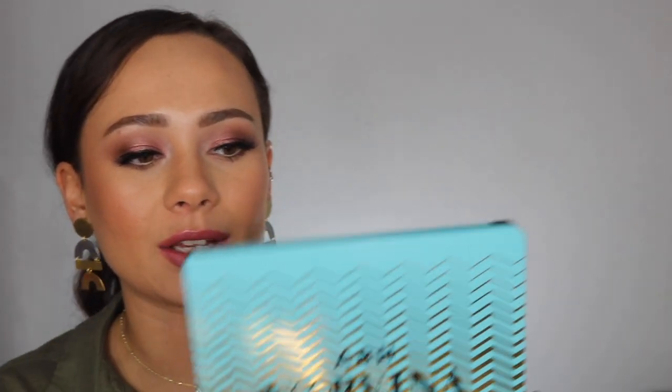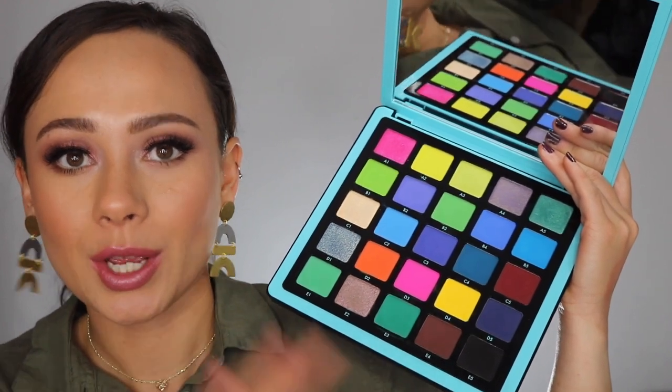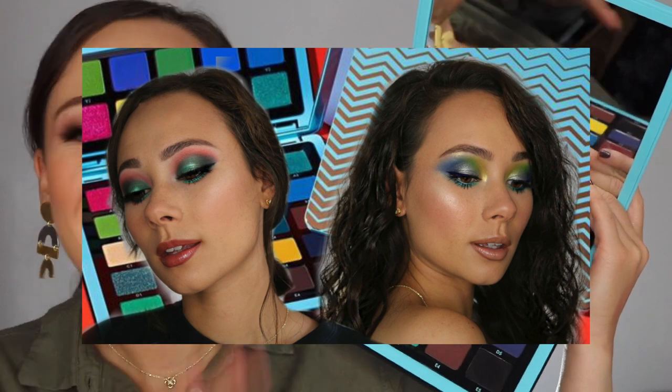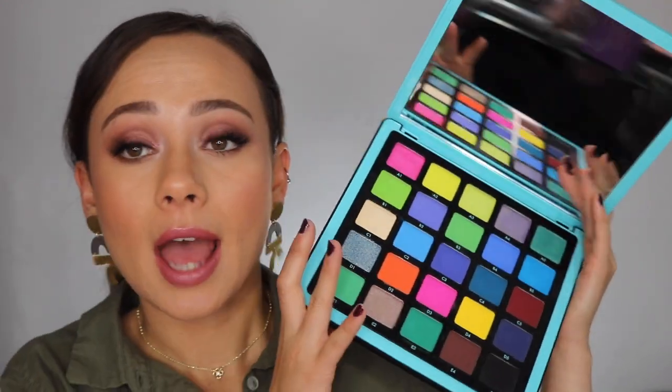Coming up next is Volume 2, which I wasn't so crazy about — it was my least favorite of the three. Creative juices got flowing and I created some really neat looks, but blues in general I just don't like the way they apply to the eye. It's a very hard formula to master and in my opinion they didn't quite get there. If you're a blue lover dying to pick up a blue palette, this is a nice one, but of the three I recommend it the least.